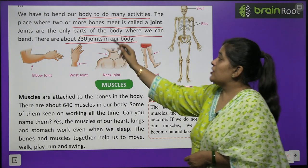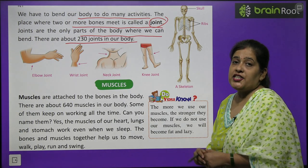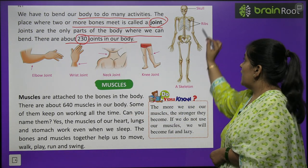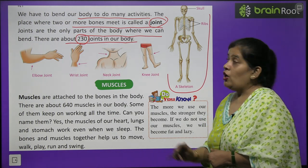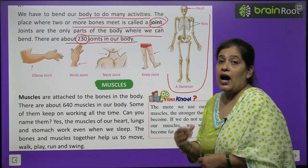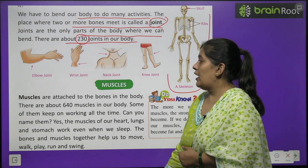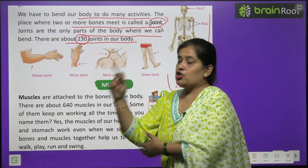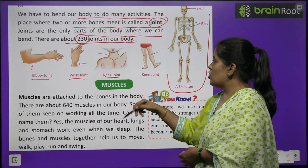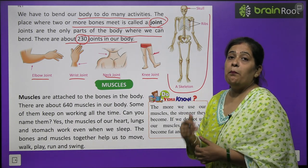There are 230 joints in the body. Looking at the skeleton picture: the skull and ribs cover and protect our heart and lungs. The elbow joint, wrist joint, neck joint, and knee joint are where we can easily bend.